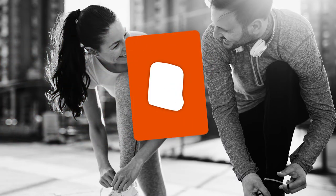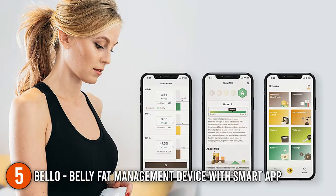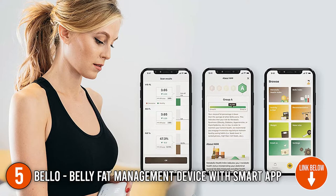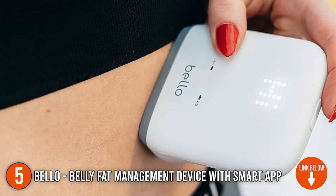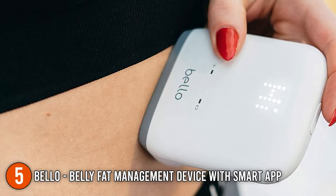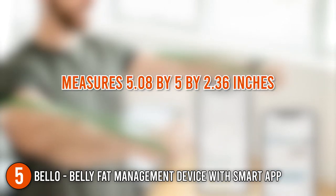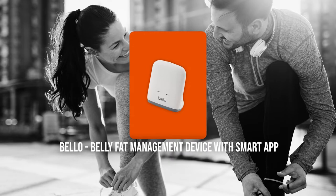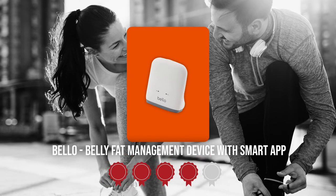The fifth personal body fat trainer on our list is the Bello Belly Fat Management Device with SmartApp. One of the most common causes of cardiovascular and metabolic illnesses is excessive visceral abdominal fat, and the simple act of weighing yourself on a scale has minimal bearing on your overall health. You can make long-term alterations to your inner or outer fat composition by using the Bello Belly Fat Management Device with SmartApp. It measures 5.08 x 5 x 2.36 inches and weighs 11.25 ounces. Trustedshoppingguide.com has awarded this device a 4 badge rating.